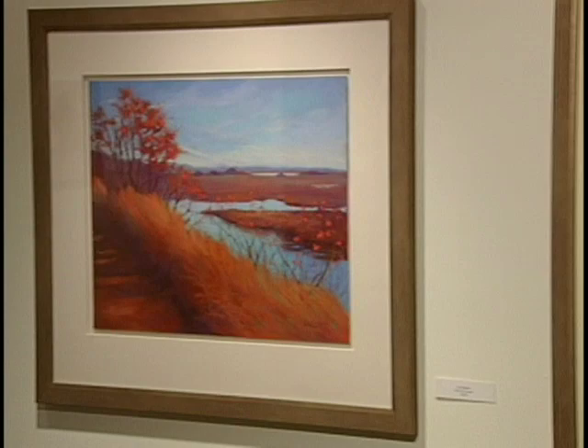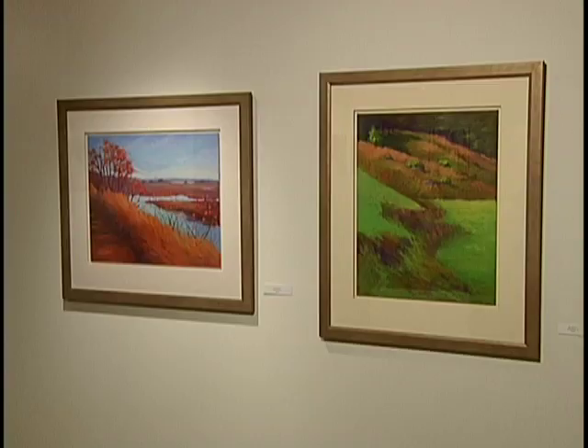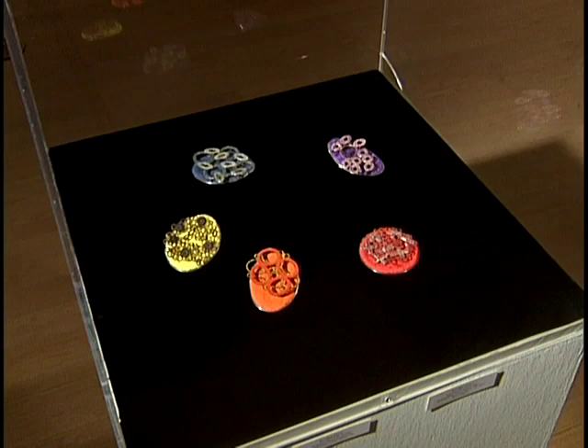I have two paintings in this show. One is called Martian Autumn and the other is Afternoon Fields. These are both pastel paintings done on board, both done in my studio. Martian Autumn was done from a photographic reference — it's a picture of the Delaware Bay Prime Hook National Wildlife Refuge, one of my favorite places. Afternoon Fields is an enlargement of a 9x12 I did on location in Southern Virginia.